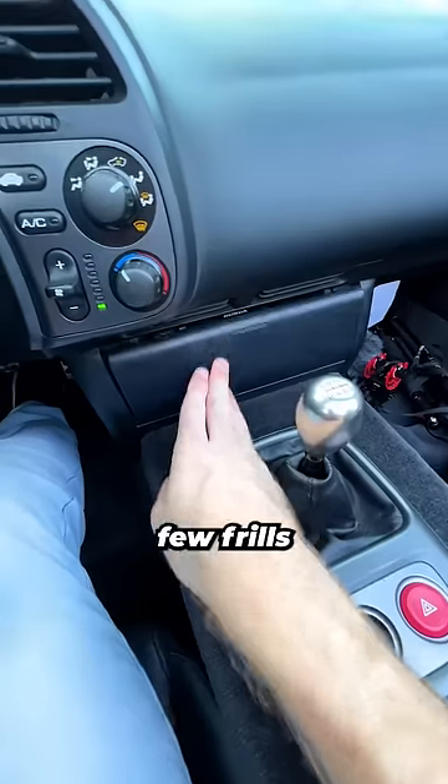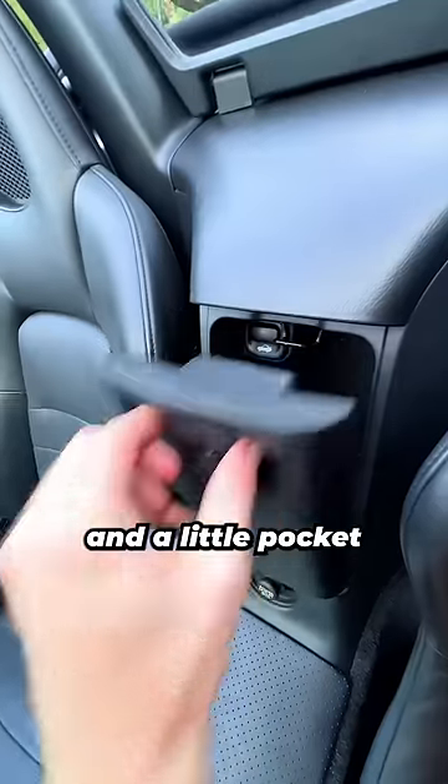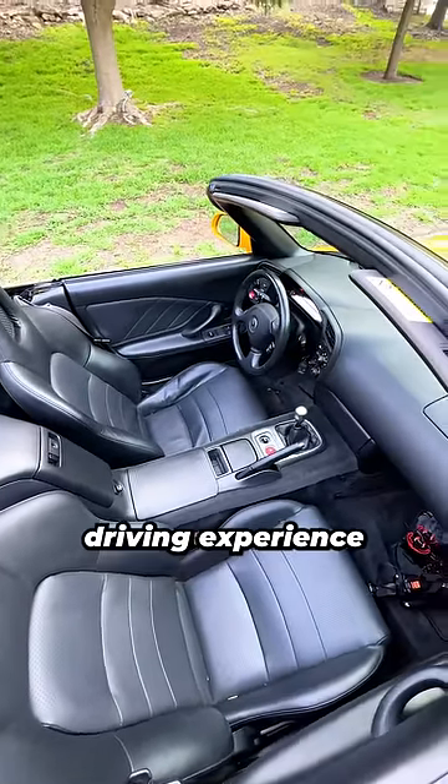On the inside, there are very few frills so that the focus is on the driving experience, but don't worry, there is still a cup holder and a little pocket for storage. So it's a great two-seater sports car built for a connected driving experience and little else.